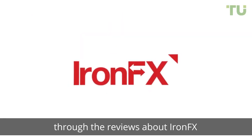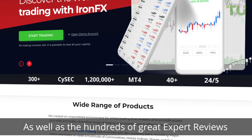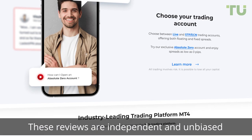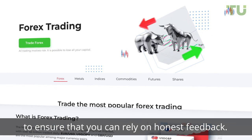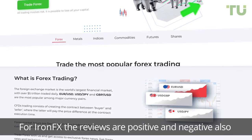In this video, we will lead you through the reviews about IronFX. As well as the hundreds of great expert reviews, there are also reviews from real customers who are currently trading on the site. These reviews are independent and unbiased to ensure that you can rely on honest feedback.